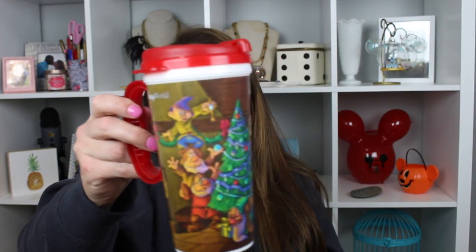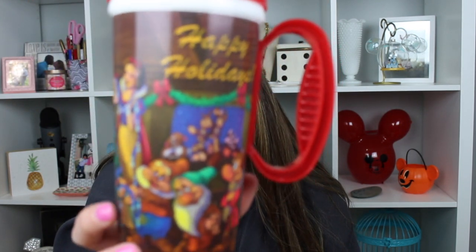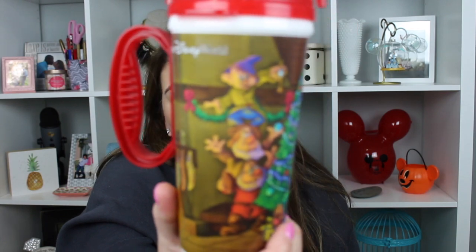Next is a mug. This is not a refillable resort mug — it's like a one-time use mug. I got it at a little stand out in front of Pecos Bills and it is Snow White and the Seven Dwarves. It says Happy Holidays. I thought it was really cute and it was pretty cheap — I think it was like five dollars. It doesn't have the RFID thing in it so it wasn't refillable at the resorts, but I wanted it because it's Snow White and I love taking my coffee to go in these — the lid is nice and tight.